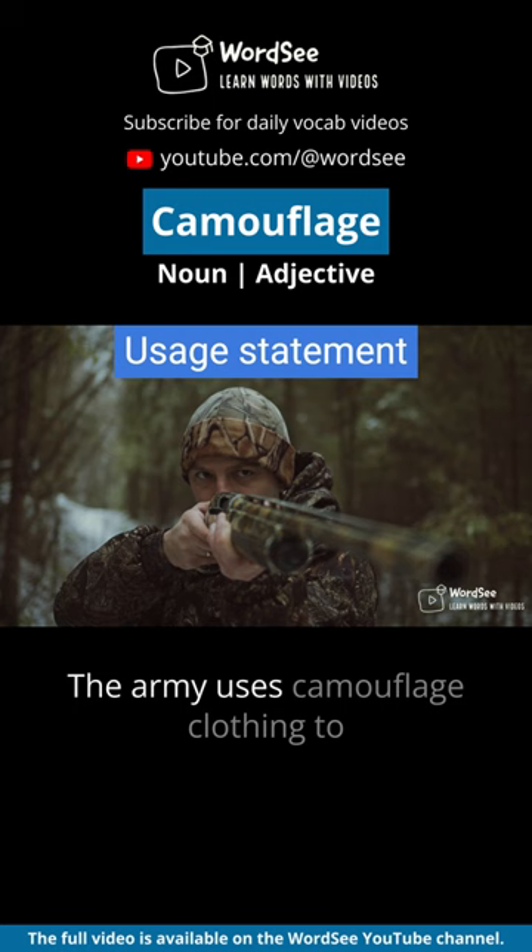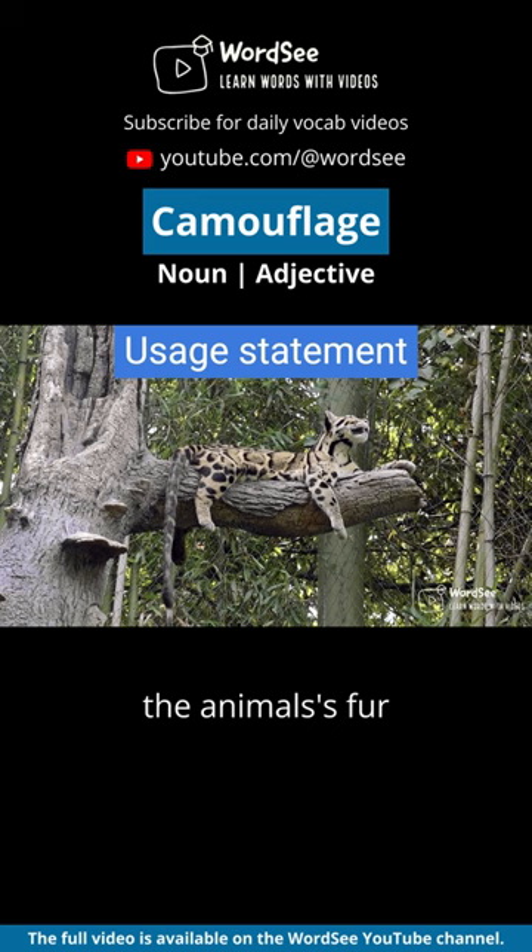The army uses camouflage clothing to blend in with the environment on their missions. The animal's fur was perfectly camouflaged against the tree bark, making it nearly impossible to see.